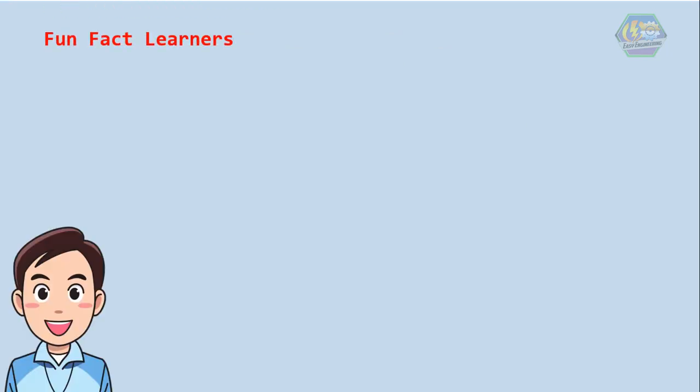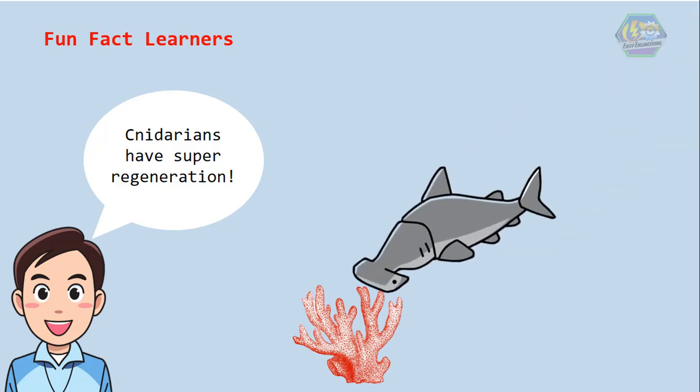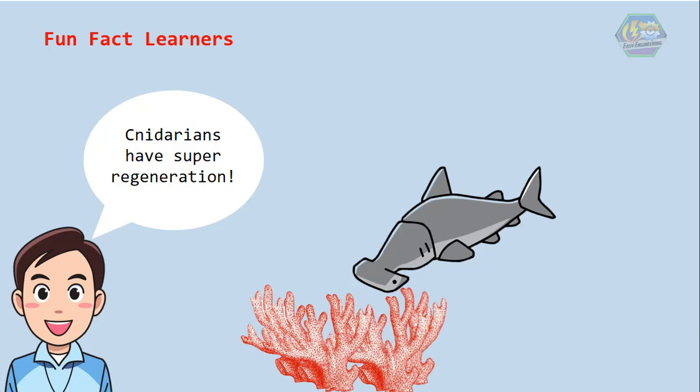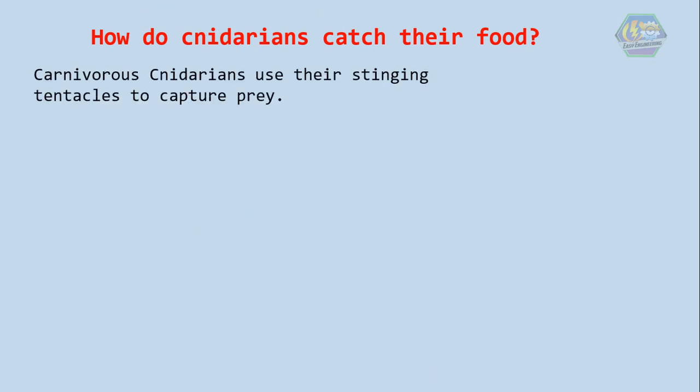Did you know that cnidarians also have a super regeneration ability? When broken apart or attacked by predators, or divided by accident, each part of them becomes another whole body.